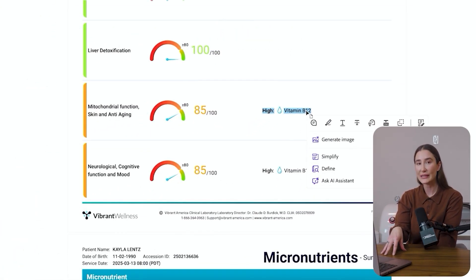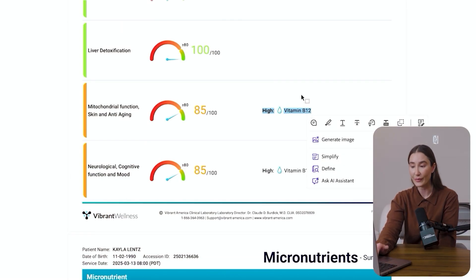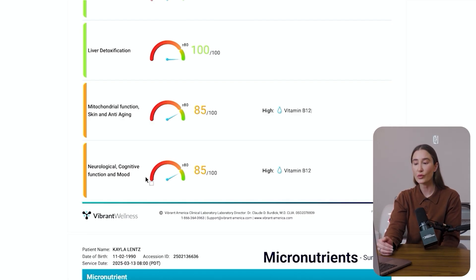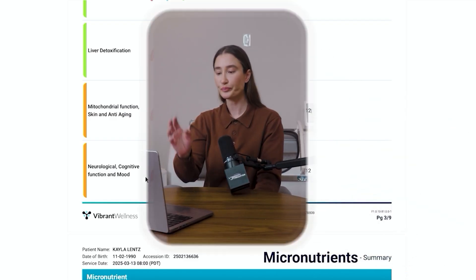A few days prior to this test I had a Myers cocktail, so my blood and serum levels of vitamin B12 were elevated. Neurological, cognitive function, and mood is also slightly reduced — at 85 out of 100 — also because of this high vitamin B12 level. Context matters here: I knew I had an infusion of B12 through an IV a few days prior to this lab, so we know my B12 levels are probably normal, but it's important to note.